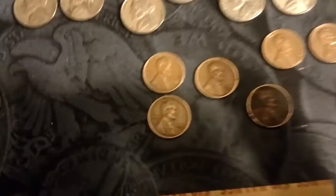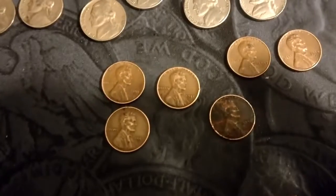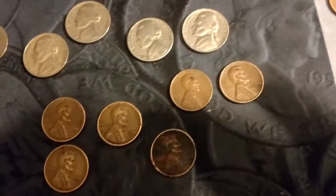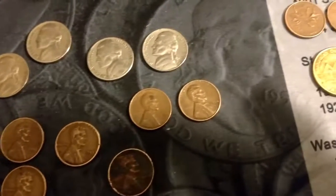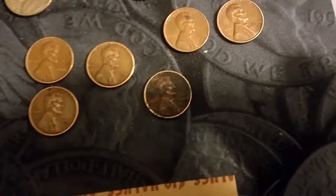And on our Wheaties we got a 51D and S, a 53S, a 57 and a 58D, and that cruddy old thing looks like it was a 54D.